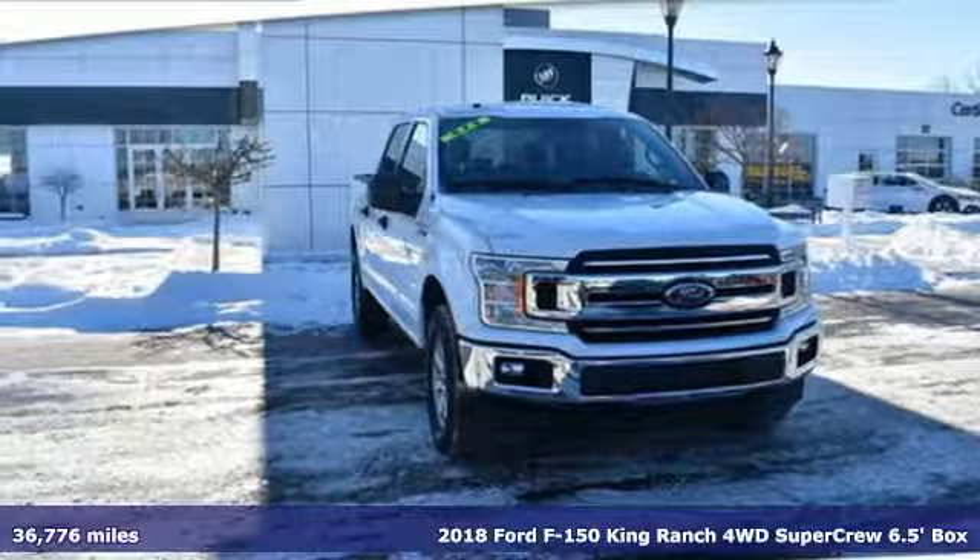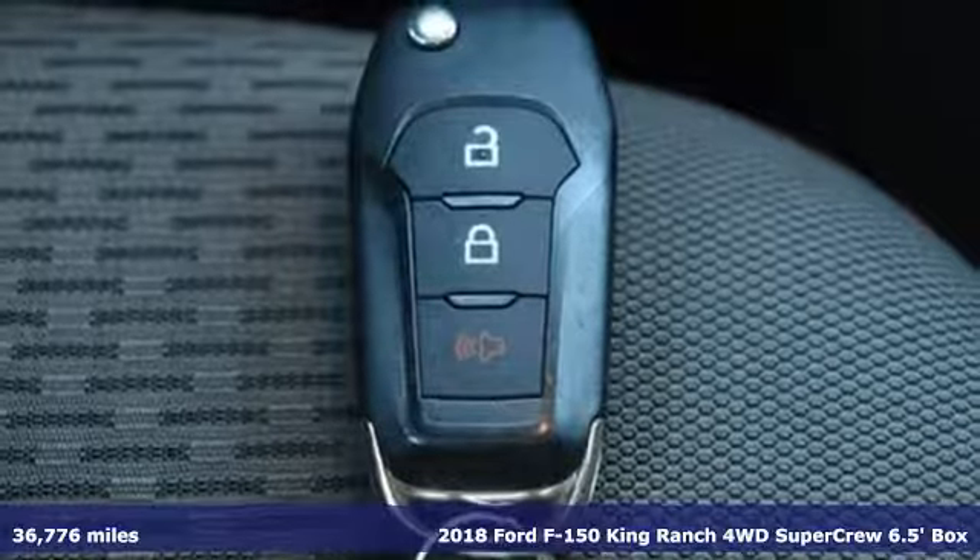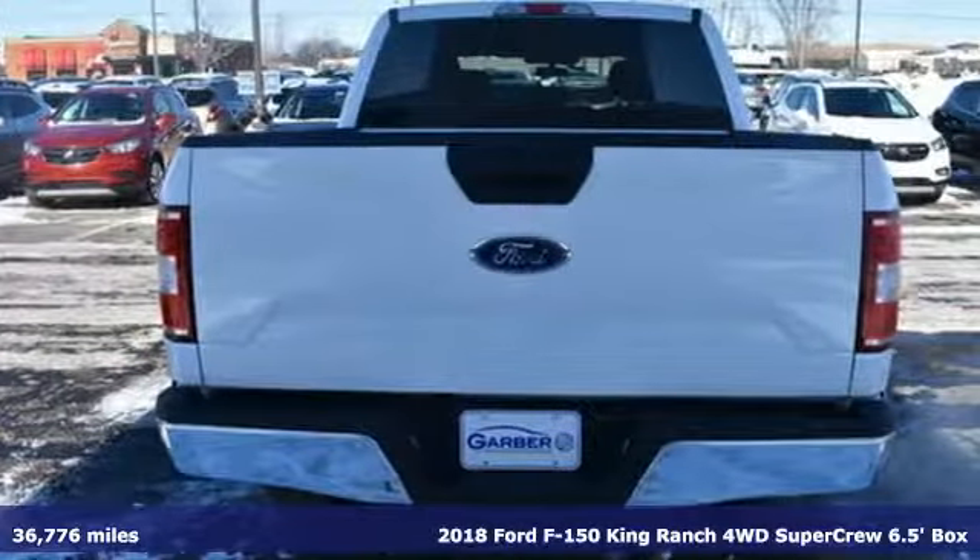Here's a 2018 Ford F-150. Ford, where tradition meets innovation. It boasts an impressive list of features like these.